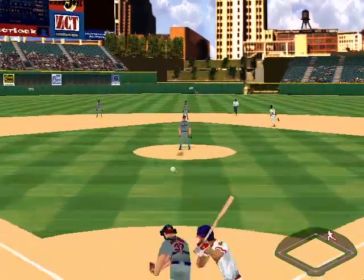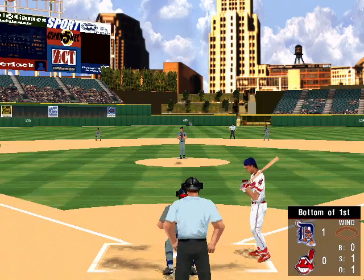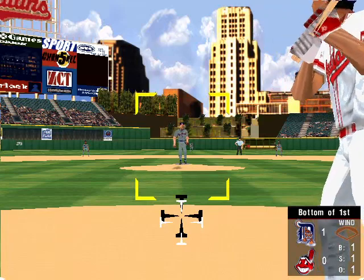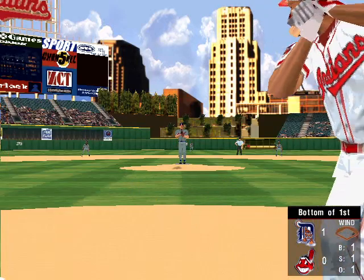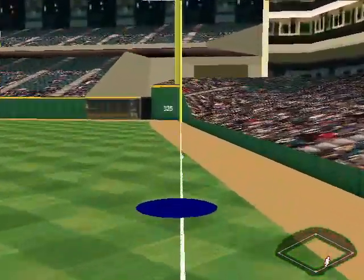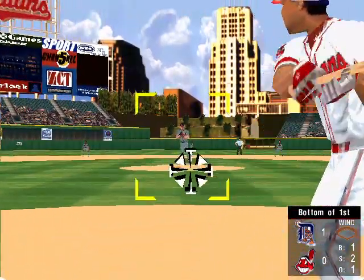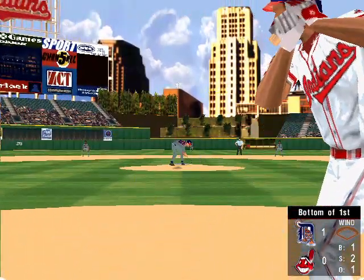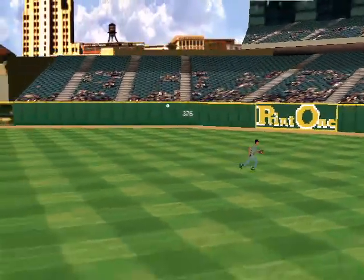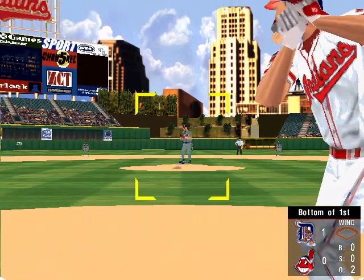There goes Lofton — the throw is in time. Up at bat, number 12, the second baseman Roberto Alomar. Fastball for ball one. Fly ball to first — it's foul. The 1-2 pitch, fly to right center. Hunter — a routine catch. Up at bat, Jim Thome, hitting .363.